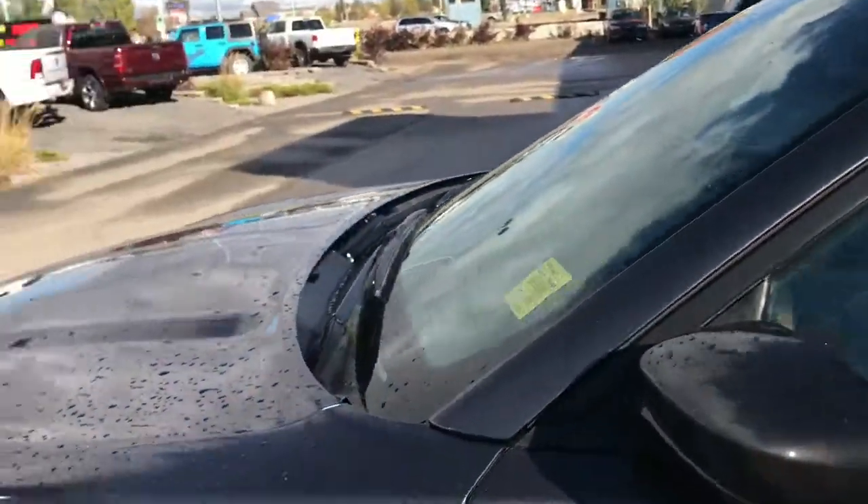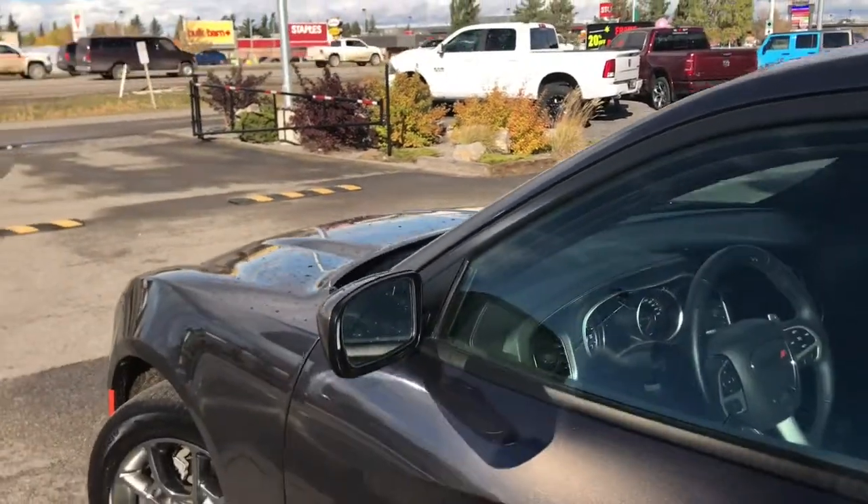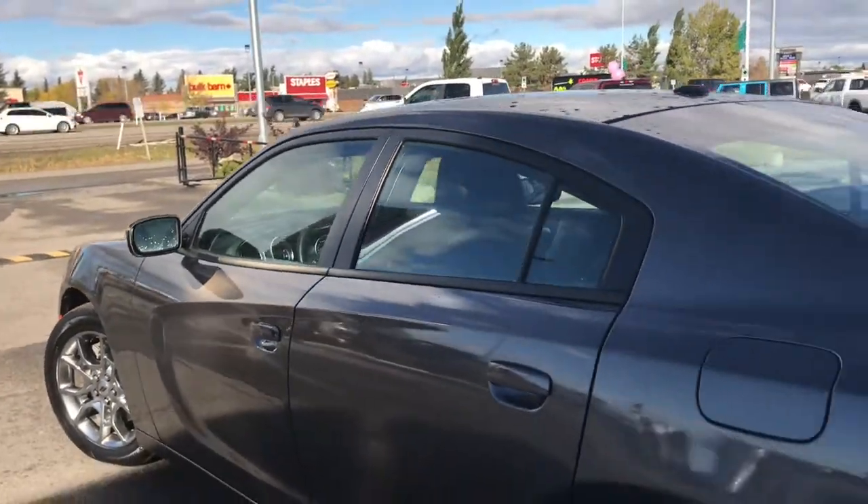We have your painted body-colour mirror and door handles. Now your mirrors do defrost. We have your keyless entry and nice chrome badging.